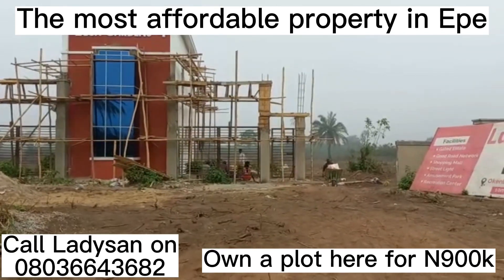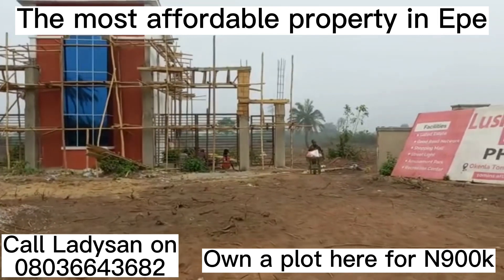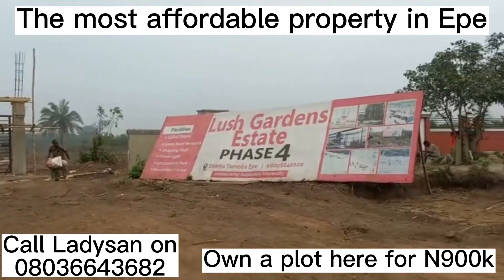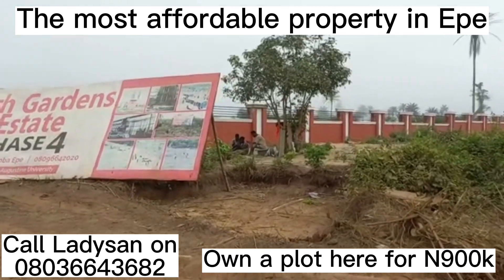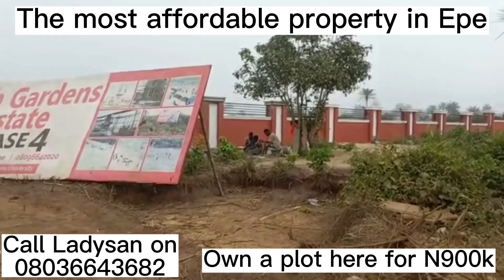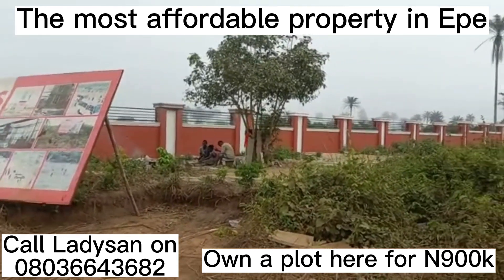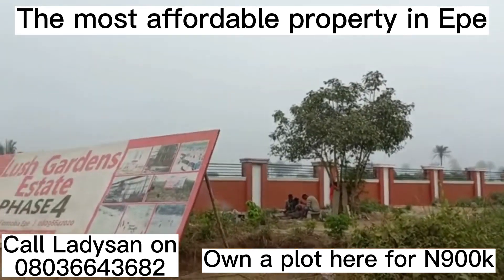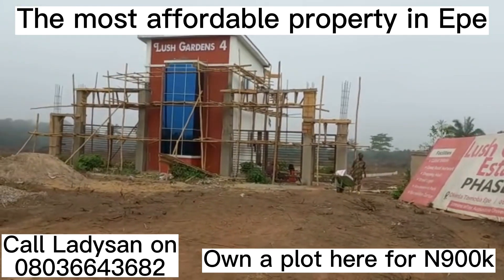Happy New Year to all our clients home and abroad. We bring you an update from Lush Gardens Estate Phase 4. This estate is presently selling for 900,000 euro for a plot of 500 square meters, and with just an initial deposit of 300,000 euro you can key into this beautiful estate.